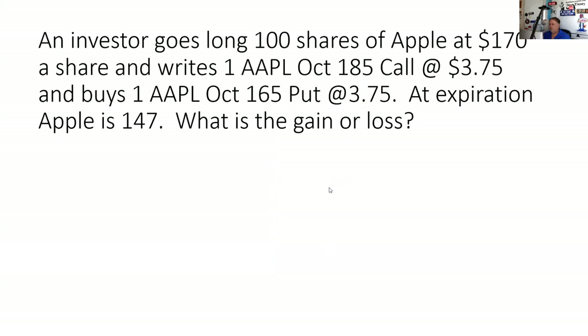An investor goes long 100 shares of Apple at $170 a share and writes one Apple 185 call at $3.75 and buys one Apple 165 put at $3.75. At expiration, Apple is at $147. What is the gain or loss?